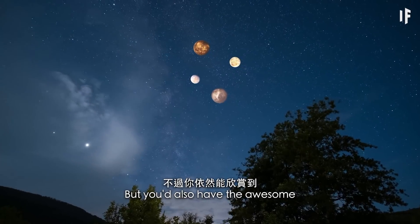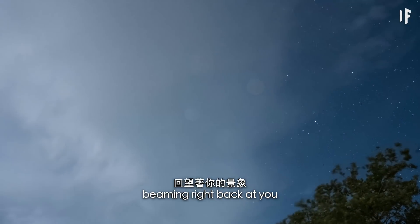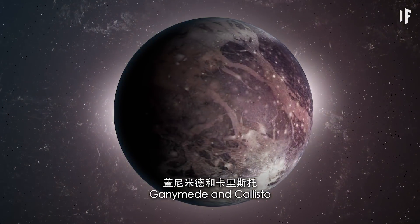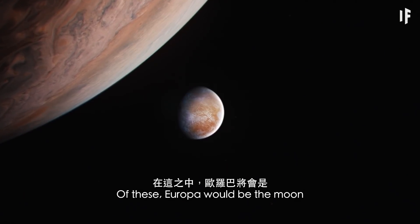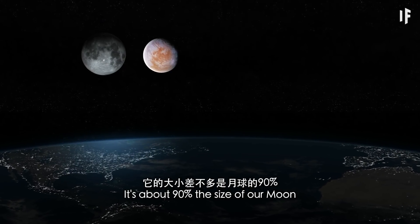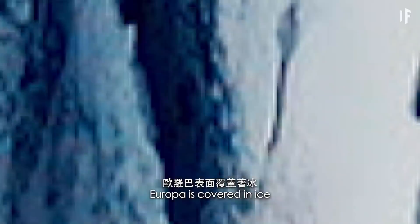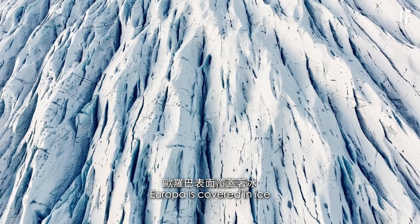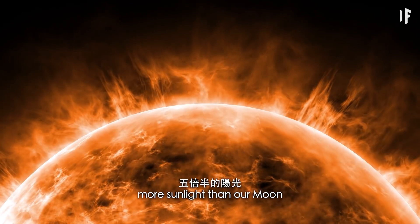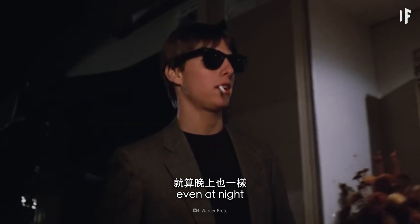But you'd also have the awesome view of four giant moons beaming right back at you: Io, Europa, Ganymede, and Callisto. Of these, Europa would be the moon that looks the most familiar — it's about 90% the size of our moon. But there would be at least one big difference: Europa is covered in ice, which means it would reflect about 5.5 times more sunlight than our moon. You'd be wise to wear sunglasses if you wanted to admire it, even at night.